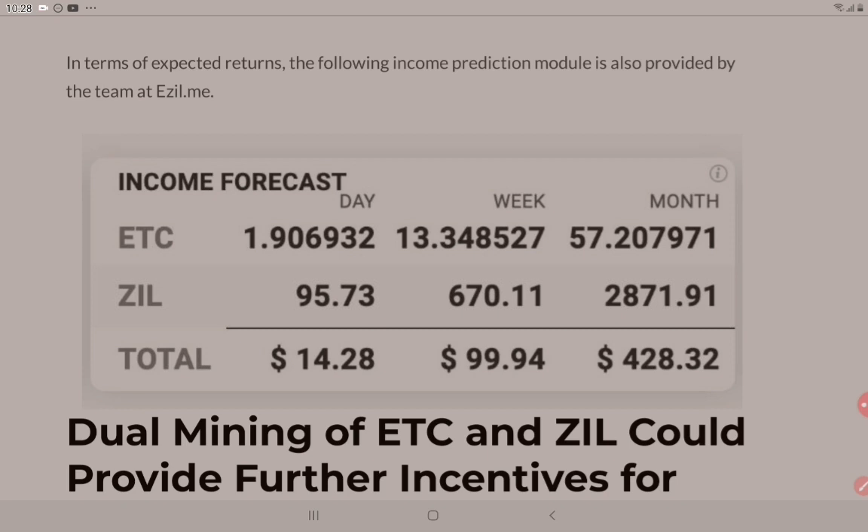When you start mining at first, it can be pretty fun — and to others, it can be quite frustrating. But in any case, $428 US dollars per month to mine both ETC and ZIL is pretty good. And remember, that's at today's prices. If ZIL goes up — those 2,871 units per month — if they go up to $1 or maybe $2, that's going to be an even bigger return.